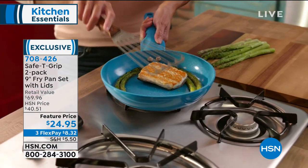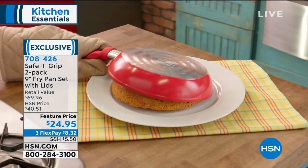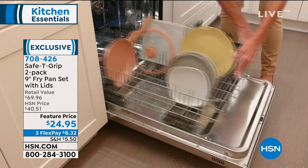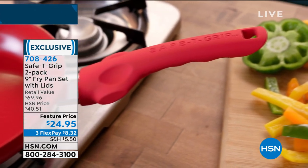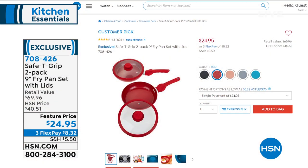A value of almost $70. We've sold thousands of these at $40.51. Today, $24.95 for two. They are also the perfect size — 9-inch — available in black, red, teal, silver metallic, and rose gold metallic. So all of the different colors.